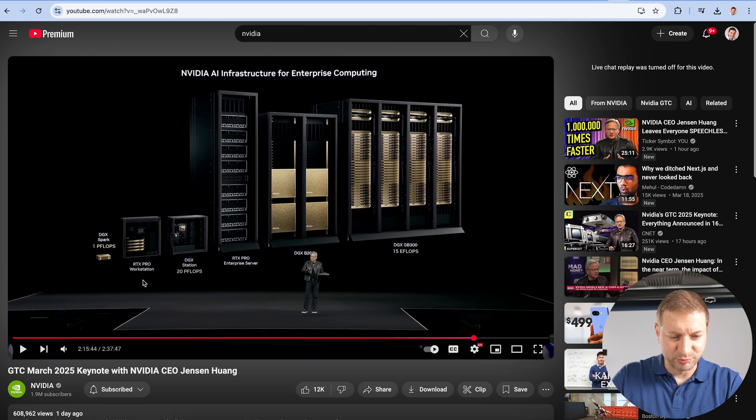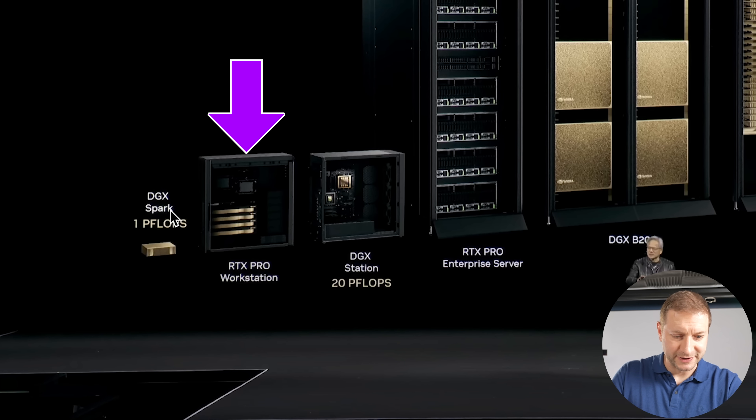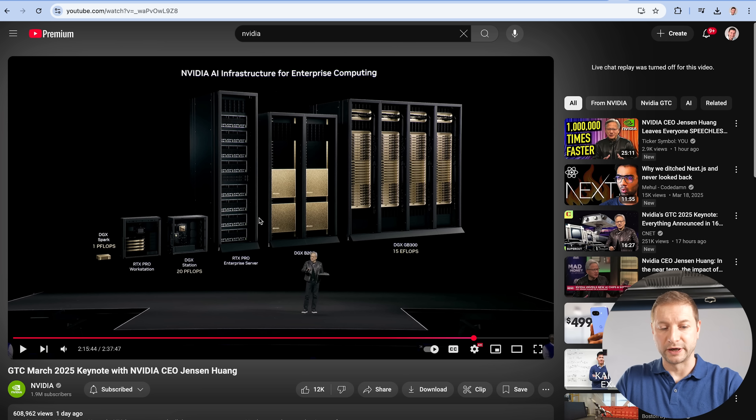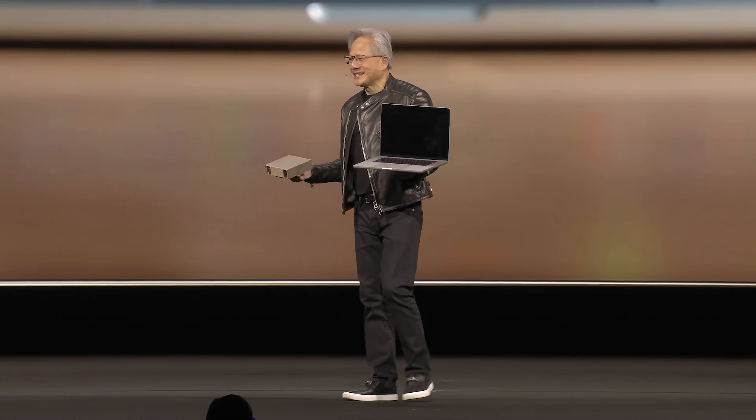There's also something called the RTX Pro Workstation — an interesting product in the middle between the Spark and the DGX Station. It looks like a bunch of pro-grade RTX boards in a desktop system. Then you go into enterprise server racks and gigafactory-sized 15 exaflop DGX server racks. I'm really excited to get one of the Digits machines in here and start testing. Everything is pretty expensive, but it's really good stuff in the space. Thanks for watching — consider subscribing, and there's a join button if you want to support the channel.